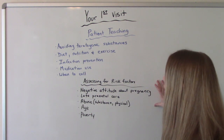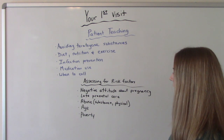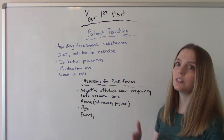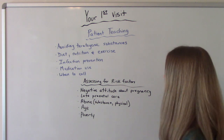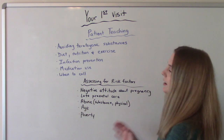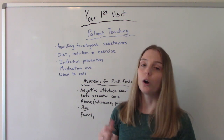I also wanted to add the risk factors we're looking for. First, a negative attitude about the pregnancy — if they're not happy about it, they're upset about it, they might not do the things they need to do to stay healthy, like proper diet and nutrition and taking medications correctly. So we need to assess their attitude. Getting late prenatal care is also a risk factor — not coming in around ten to twelve weeks but coming in at, say, twenty-four weeks for their first visit. Here in the U.S., our biggest risk factor for preterm delivery and mom and baby morbidity and mortality is lack of prenatal care — either late prenatal care or no prenatal care at all.